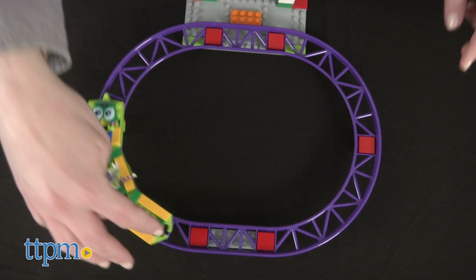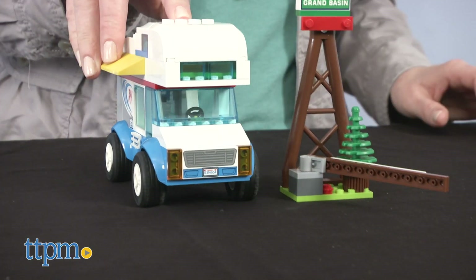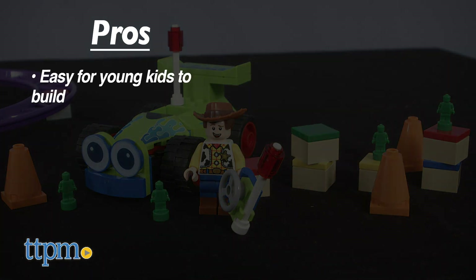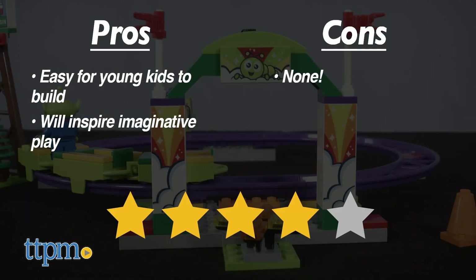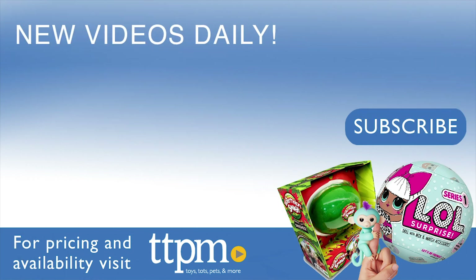I don't know which of these sets I like best — they're all lots of fun with lots of details. Tell me in the comments which one you like best. The pros are that these are easy for young kids to build, and they'll allow kids to recreate favorite movie scenes or imagine all new stories. There really are no cons for these, so I'm giving them 4 stars. For where to buy and current prices, visit TTPM and subscribe to our YouTube channel for more reviews every day.